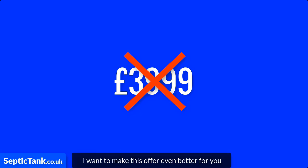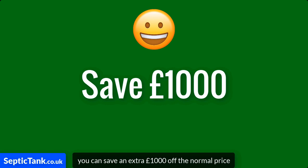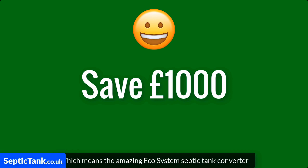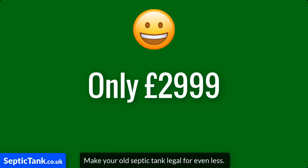But I want to make this offer even better for you. For the next few days you can now save an extra £1,000 off the normal price, which means the amazing Ecosystem Septic Tank Converter is now only £2,999 — that's £1,000 off the normal price — which means you can now make your old septic tank legal for even less.